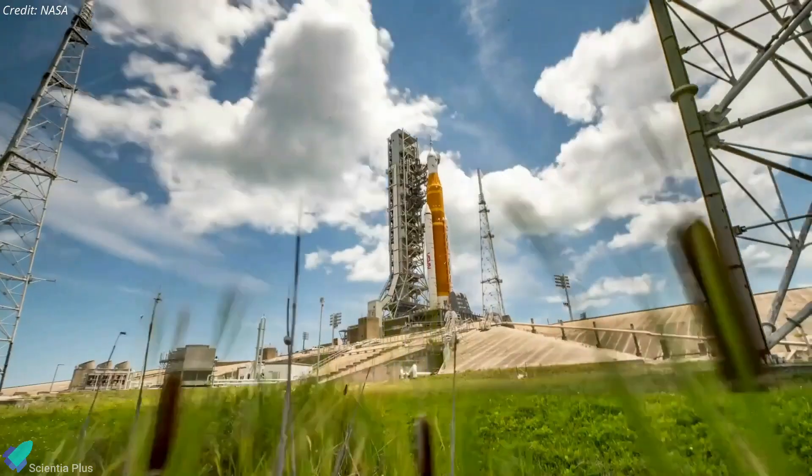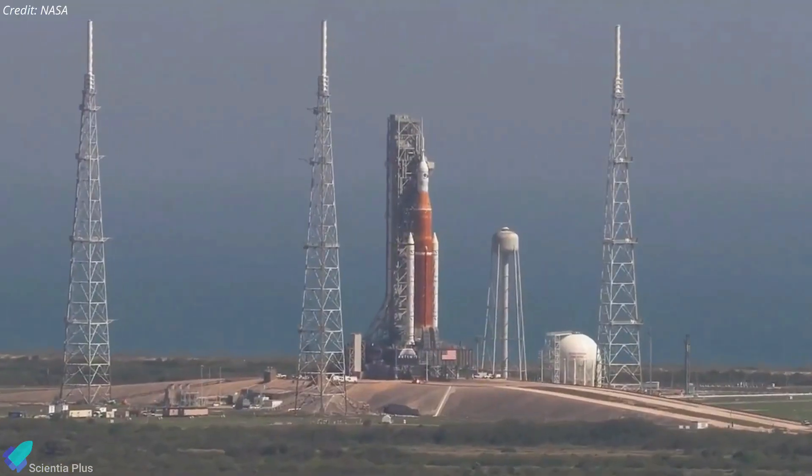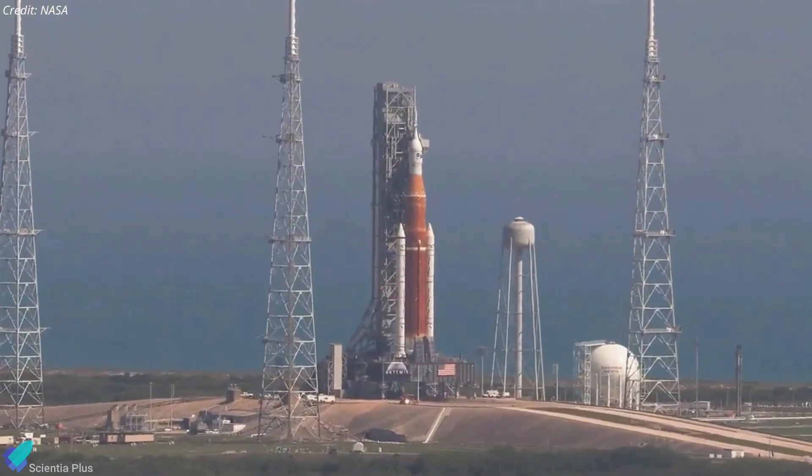NASA's Space Launch System rocket's wet dress rehearsal is complete, and the agency reported that they met most of their objectives during the most recent test.